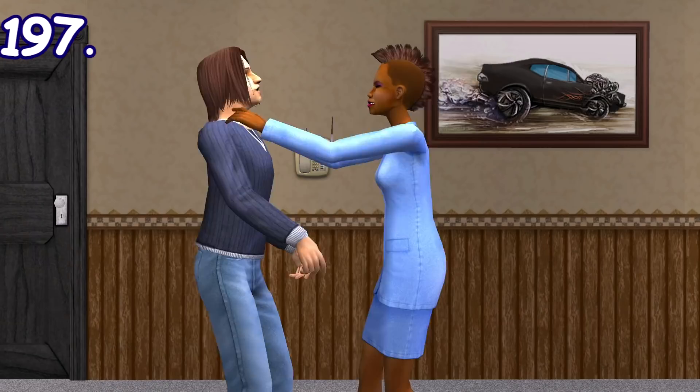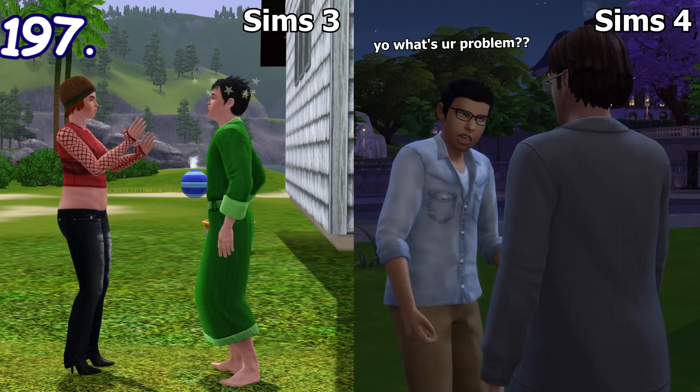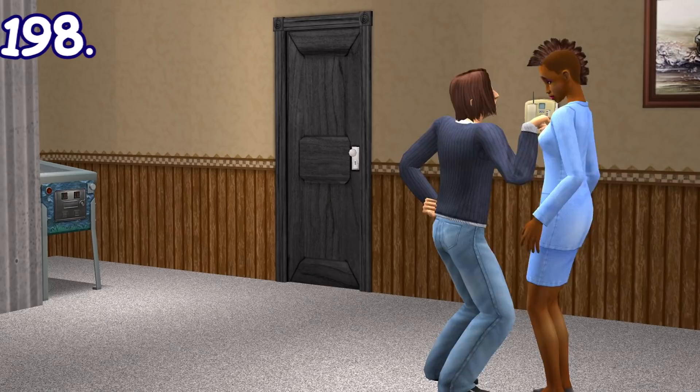Sims with four or less nice personality points, if shoved or poked, will immediately attack back the same way. This isn't really a thing in The Sims 3 and The Sims 4 even if the target sim has the mean trait. Oppositely, if a sim with five nice points or more is insulted or attacked, they will usually cry right after that.